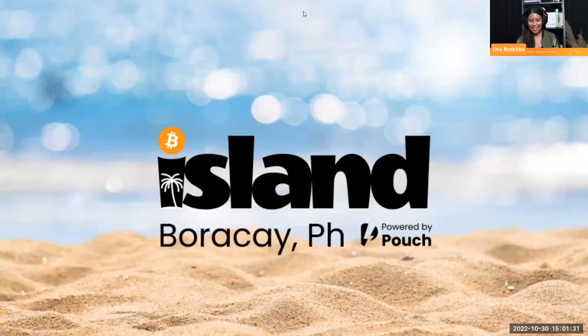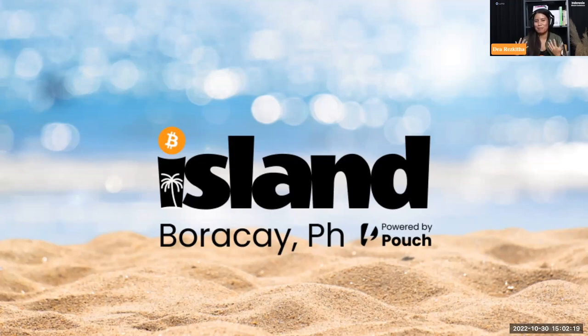Welcome to the last two sessions. Today we are going to talk about the mechanics of Bitcoin businesses on Bitcoin Island. I'm here with Bill Hill; my name is Dea Reskita. It's been a real pleasure to witness the growth of Bitcoin Island. We've been talking about how we can build the community and encourage businesses to accept Bitcoin — Boracay is the new Bitcoin Beach type of adoption we have close to home. We have Bill here from Pouch to share the story.